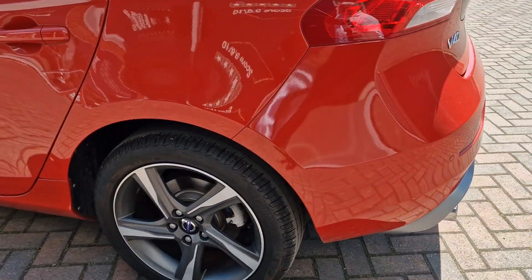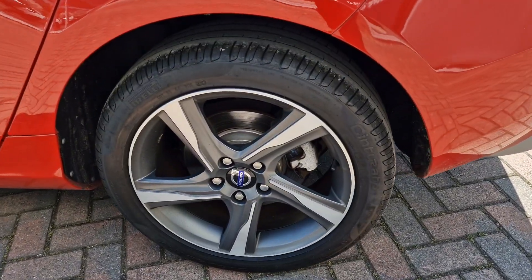Coming around to the nearside, the nearside rear alloy is again almost perfect.